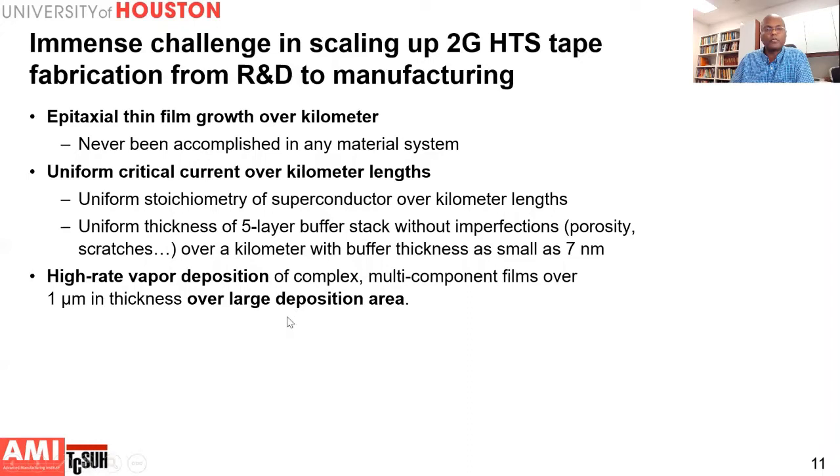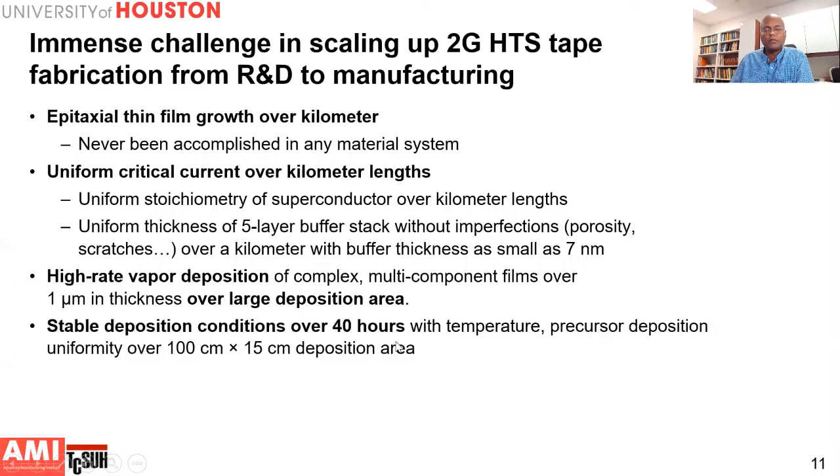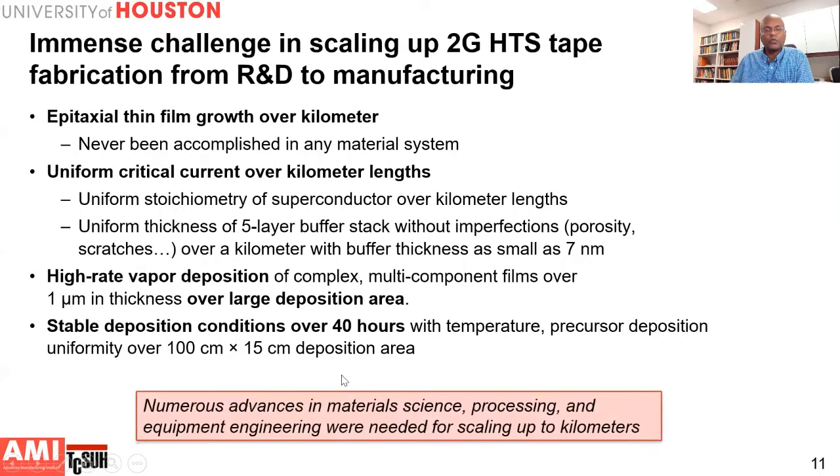To achieve high throughput processing, you need high-rate vapor deposition of the superconducting multi-component film over a large area. A typical fabrication run takes about 40 hours, and you need to maintain temperature and precursor deposition uniformity over a large deposition area for a long time. Numerous advances in materials science, processing, and equipment engineering had to be accomplished to scale up this technology to kilometer lengths — and it was indeed done.